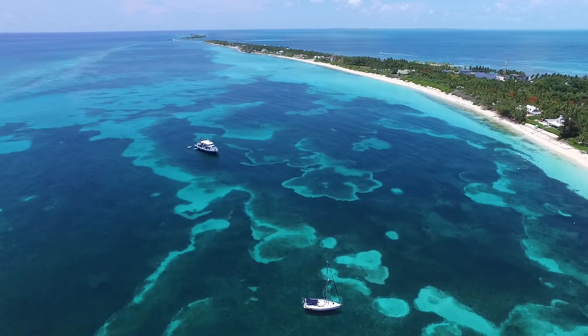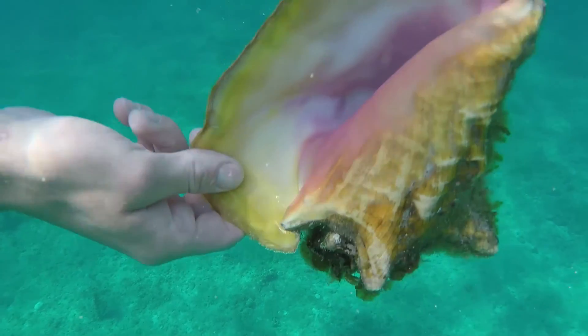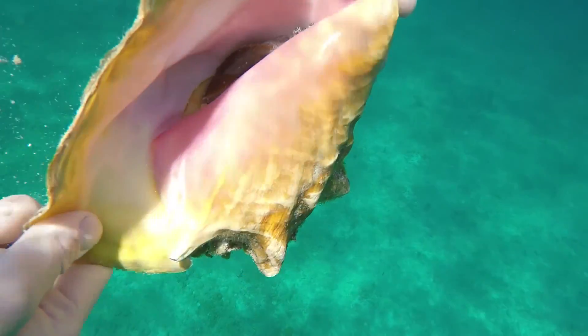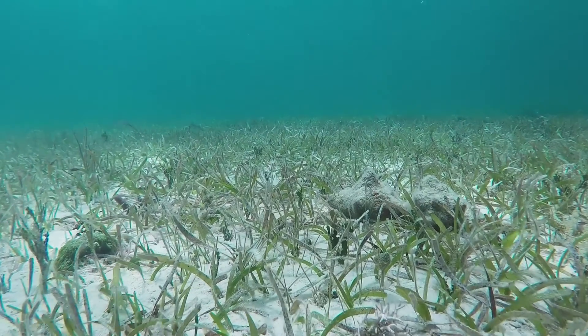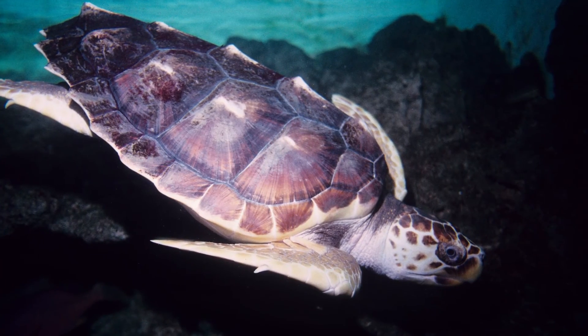Queen conch are important because they are iconic animals in the Caribbean with their large fully flared lips and beautiful ornate shells. Conch are important to the Bahamas for ecological, economical, and cultural reasons. They are an important food source for sharks, turtles, and other marine species.